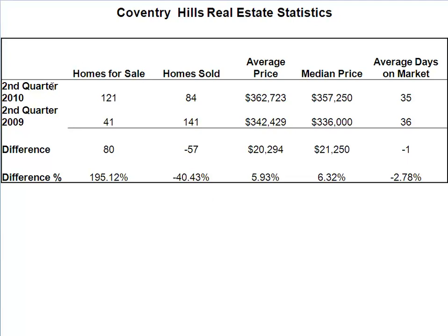So we have June 2010 second quarter ending versus second quarter 2009. The inventory is the same because it's taken from the end of June. Number of homes sold went from 141 in the quarter down to 84, so second quarter sales are down 40% — still a big number to be down in sales; we'd like to see that be at least within 10% plus or minus. Average price for the quarter is still up $20,000, or 6%. Median price is up $21,000, or 6.32%.